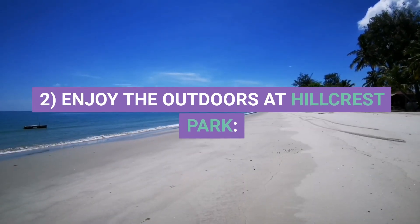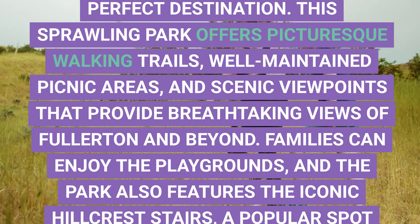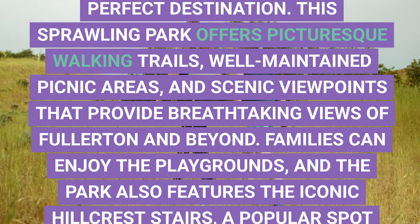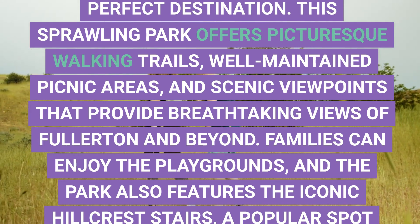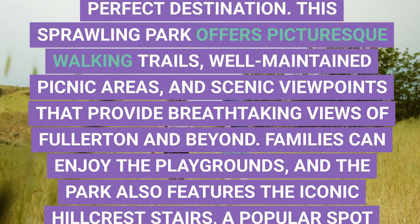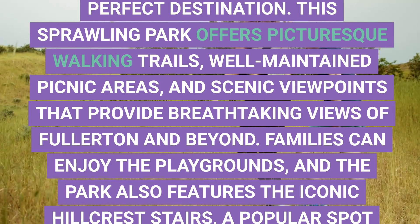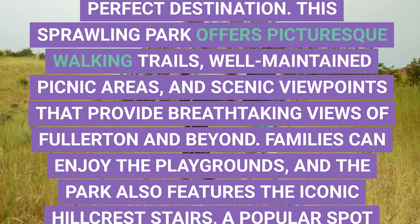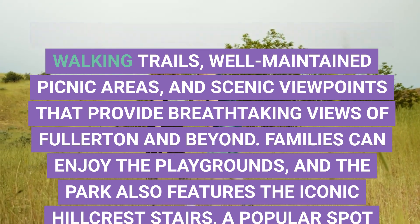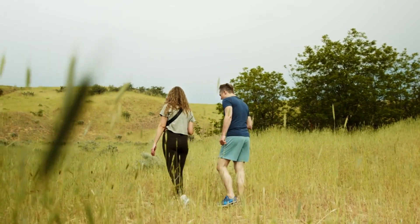2. Enjoy the Outdoors at Hillcrest Park. For those who appreciate the outdoors, Hillcrest Park is the perfect destination. This sprawling park offers picturesque walking trails, well-maintained picnic areas, and scenic viewpoints that provide breathtaking views of Fullerton and beyond. Families can enjoy the playgrounds, and the park also features the iconic Hillcrest Stairs, a popular spot for exercise enthusiasts looking for a challenging climb.